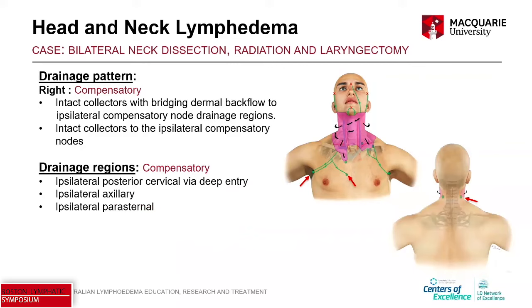On the right side it was a little simpler — he was only draining from the right side to the right and didn't cross to the left. The pattern is compensatory: intact collectors with bridging dermal backflow to the ipsilateral compensatory node drainage regions, and also some intact collectors to the ipsilateral compensatory nodes. His drainage regions were the ipsilateral axilla, ipsilateral parasternal, and ipsilateral posterior cervical — all compensatory node drainage regions.